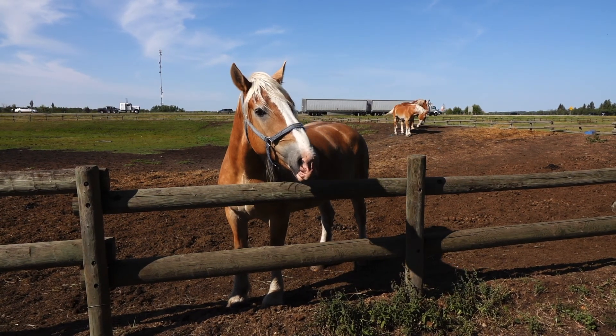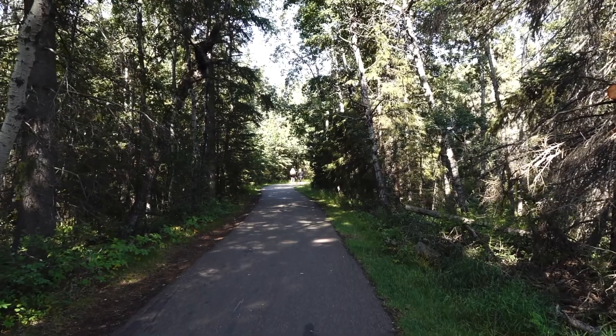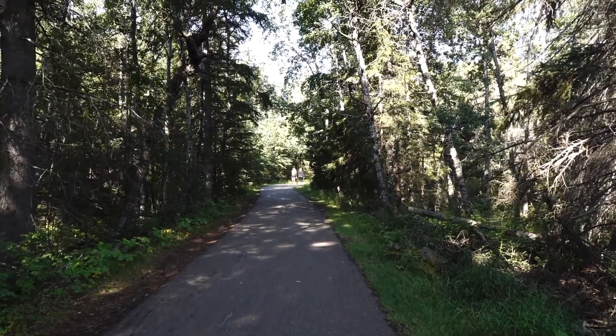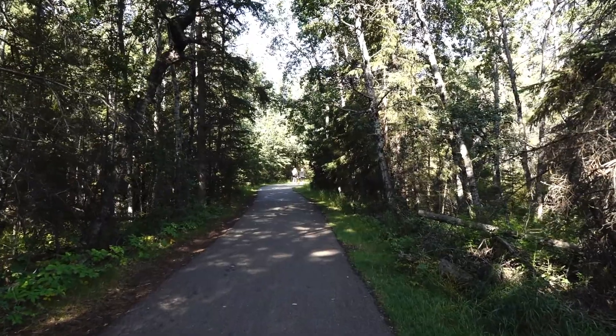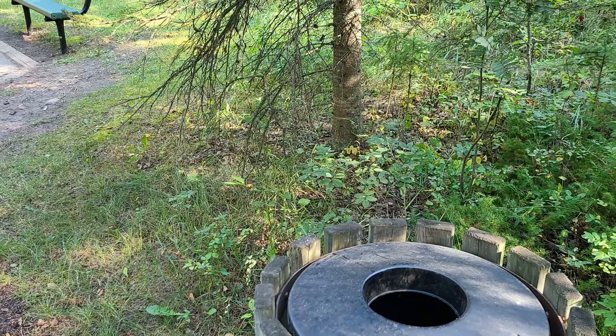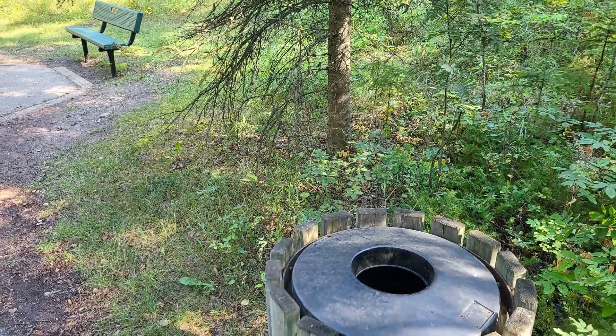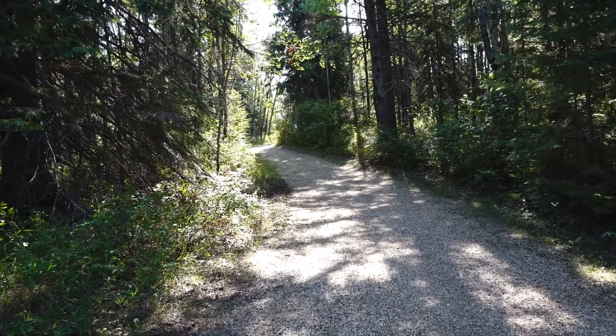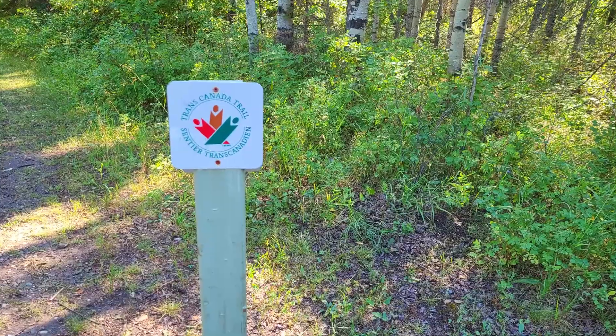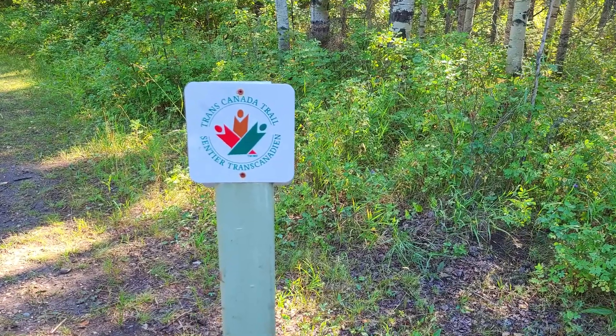For those wanting a break from the horses, Heritage Ranch offers several kilometers of trails to hike or bike. Most trails are paved and well maintained. Garbage cans and benches are available along the trails. Unpaved trails are also well maintained and wide enough for large groups. It should be noted that the Trans-Canada Trail goes through Heritage Ranch.